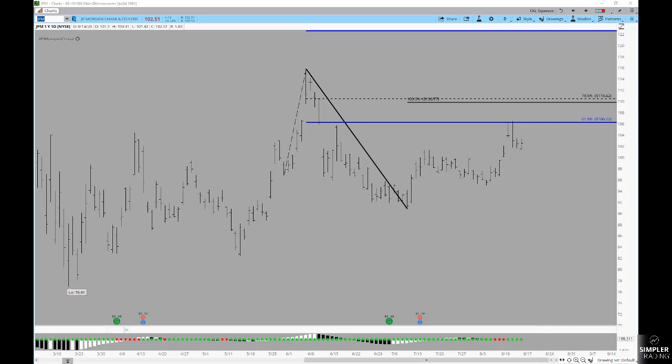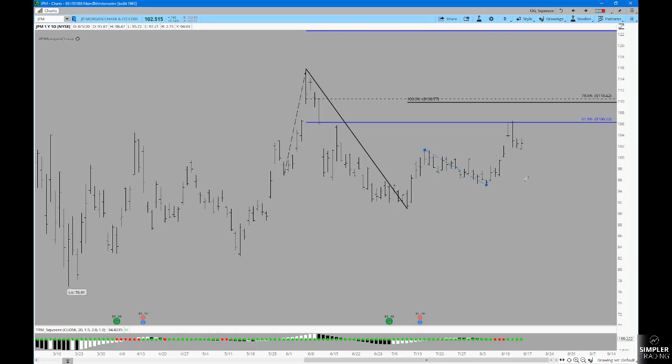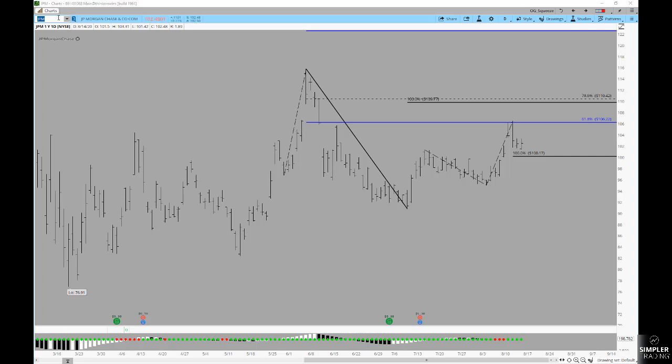Now what you would look for is: can we continue to run into something like this prior swing? If you project this move higher, that would suggest maybe we can get up to $110. For that idea to be any good, I would like to see the symmetry of these declines remain intact — meaning if the bullish trend is going to hold, ideally you don't fall any further than you have previously. Running one of those levels quickly, that would be $100.17, which is not bad for psychological support either. I'll be keeping a close eye on that one.